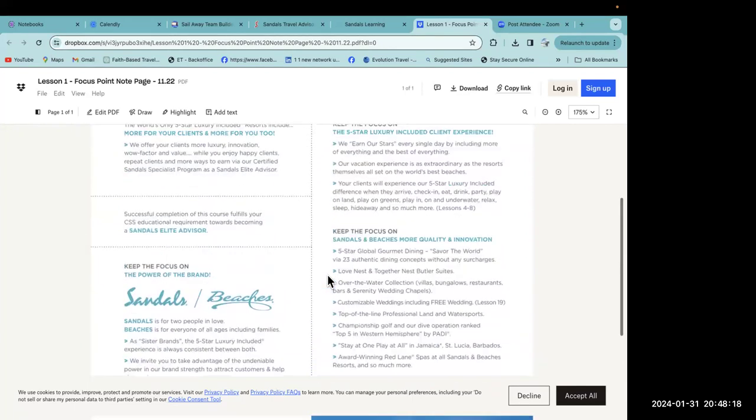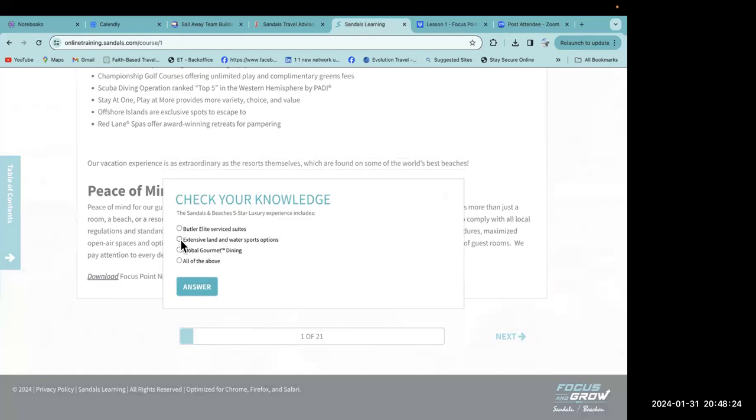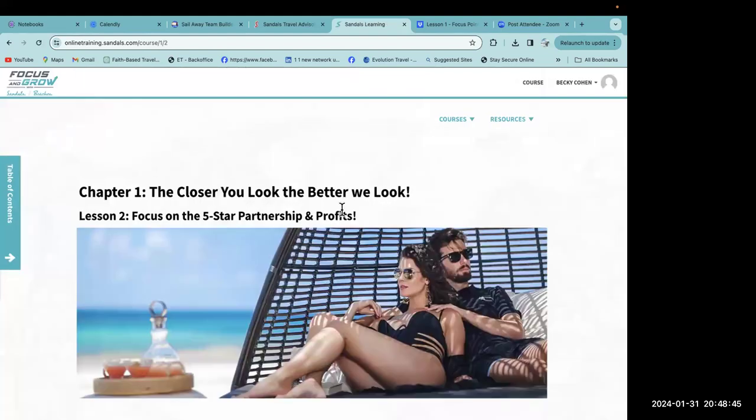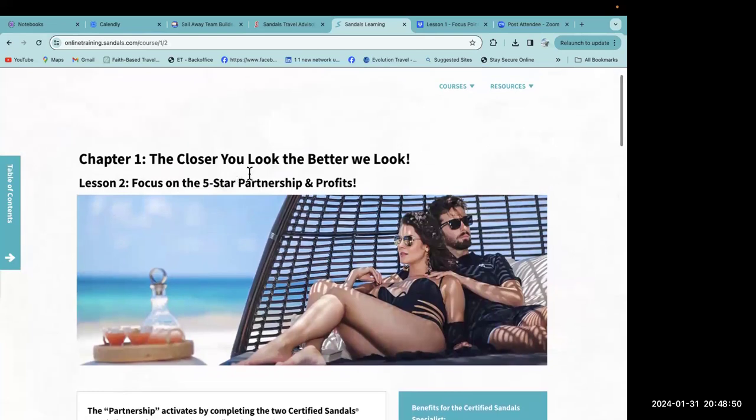Let's check our knowledge: the Sandals and Beaches five-star luxury experience includes butler elite services suites, extensive land and water sports options, global dining — all of the above. Correct! So it's going to be a lot of reading. Chapter one: 'The Closer You Look, The Better We Look.' Lesson two: focus on the five-star partnership and profits.